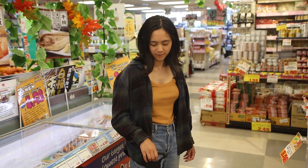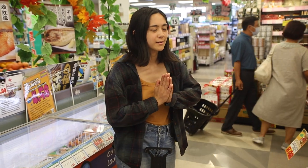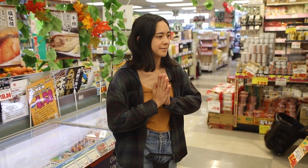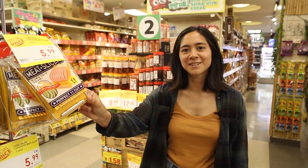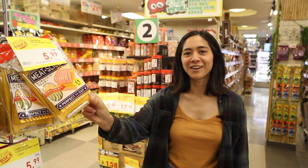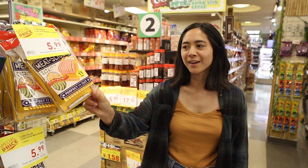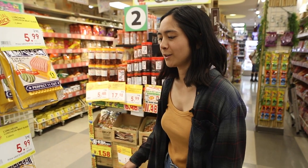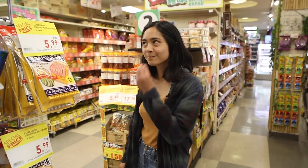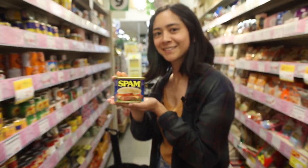We're getting close. I think if we can approximately judge how much we have, we can maybe get two more items. I love that the example on this is Spam — they're just slicing up Spam, it's so gnarly looking. But I actually kind of love Spam because I grew up on it. You fry that up with some eggs or put it in the middle of a little rice ball — Spam is so good.